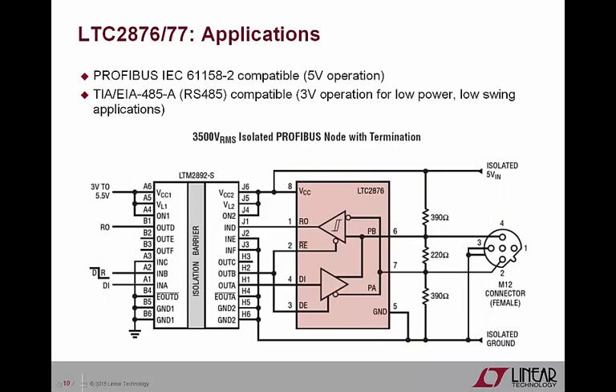The LTC2876 and LTC2877 are designed to be true Profibus-compatible transceivers, tested using Profibus loads and defined per exact specifications from Profibus IEC61158-2. Similarly, the LTC2876 and LTC2877 can also be used in 5 volt or low power, low swing, 3 volt RS-485 applications, since they have also been tested using RS-485 loads and defined per exact specifications from TIA/EIA-485-A. The circuit shown exemplifies just one of many interesting types of Profibus applications, where the LTM2892 six-channel digital isolator galvanically isolates the LTC2876 and the Profibus bus from the rest of the system, breaking any ground loops that may have existed.